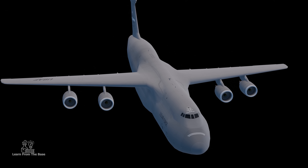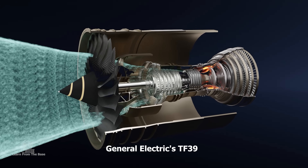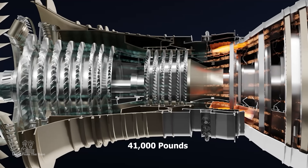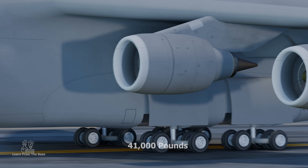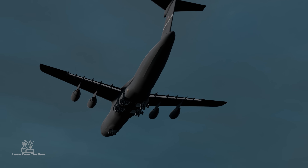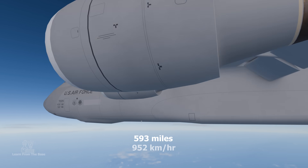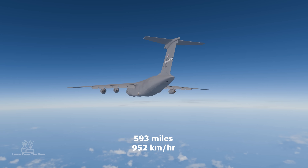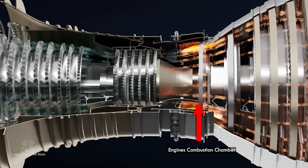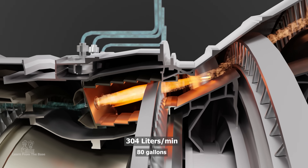The C5 Galaxy is powered by four General Electric TF39 turbofan engines. Each engine is capable of producing approximately 41,000 pounds of thrust, allowing the C5 Galaxy to achieve impressive performance despite its substantial size and weight. It has a cruising speed of approximately 593 miles or 952 kilometers per hour. For one minute of flying with four engines, the fuel consumption would be approximately 304 liters per minute or 80 gallons.